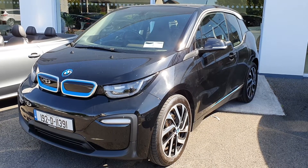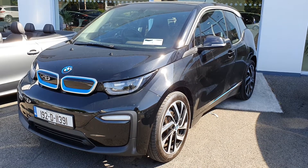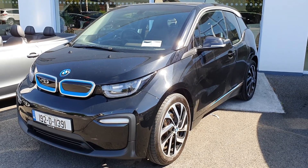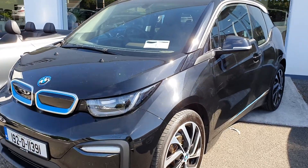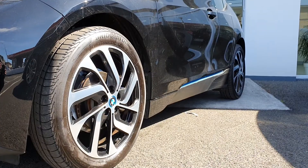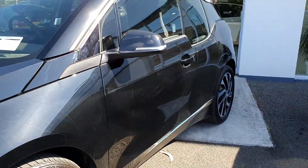Hello from Joe Duffy Select. This is our BMW i3 all-electric car that we have in stock at the moment. It is the 192 model and is finished in black. These come equipped with 19-inch alloy wheels which are all in great shape.